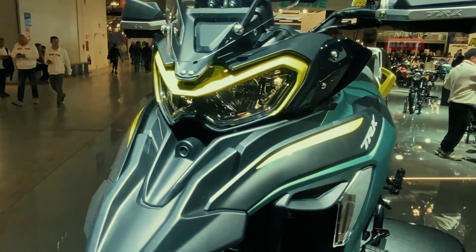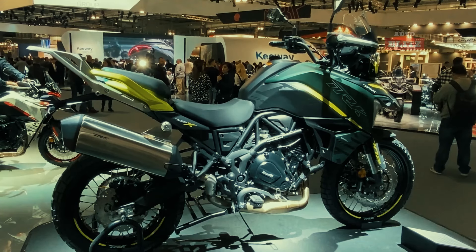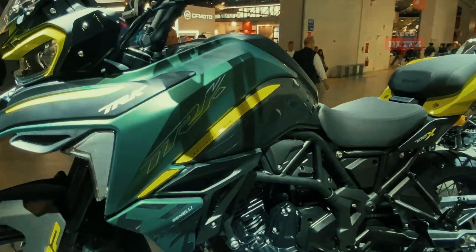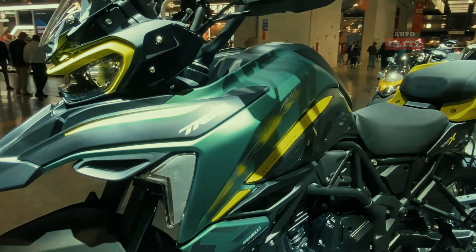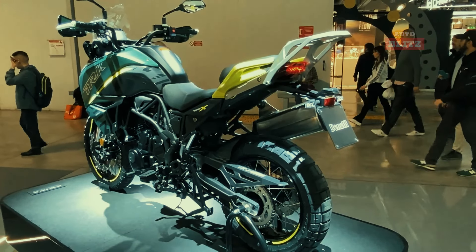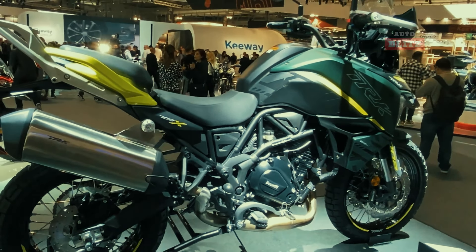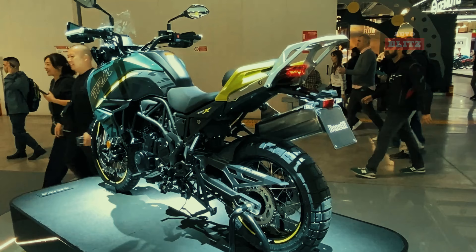Practical features like a center stand, luggage racks, and dual USB ports enhance its usability. The bike's competitive pricing, significantly lower than Japanese and European models, makes it an attractive option for those seeking a high-value adventure bike without compromising on quality and performance.